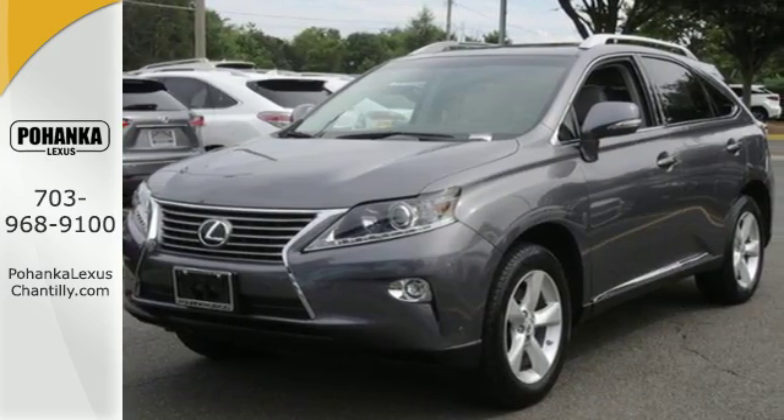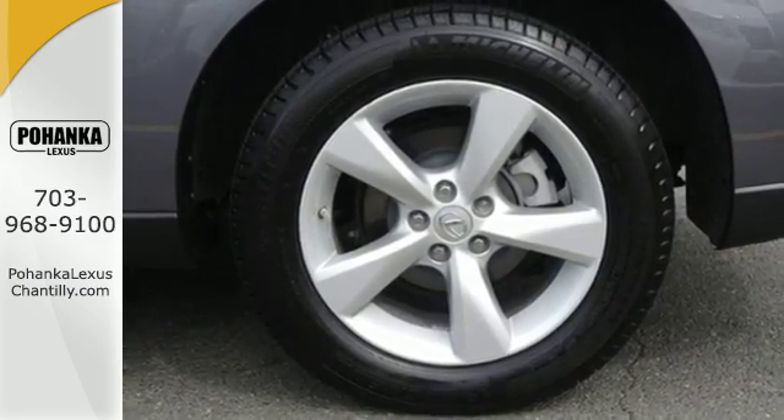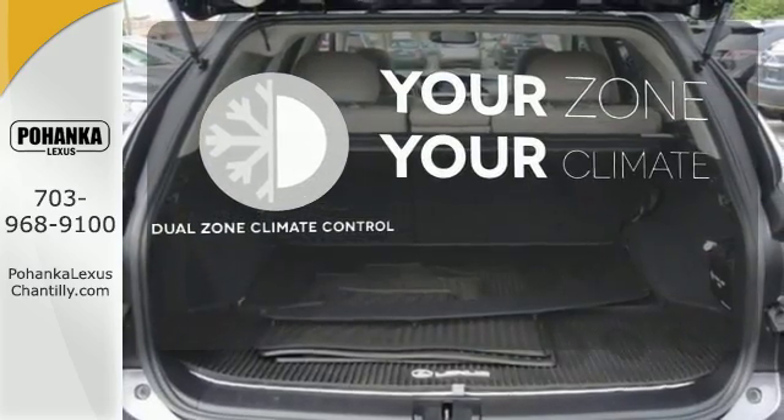The interior is designed to impress with a premium sound system, leather upholstery, and smart technology like Homelink and Bluetooth. Too hot? Too cold? Not anymore, with dual zone climate control.